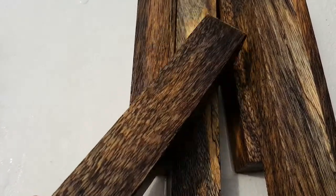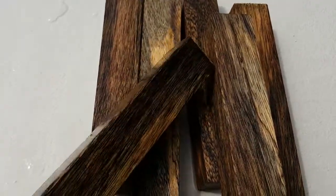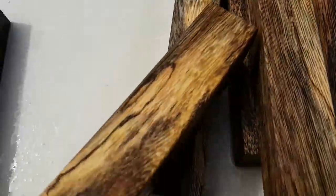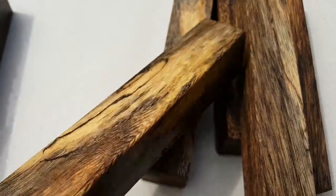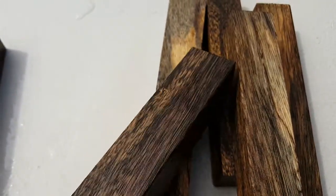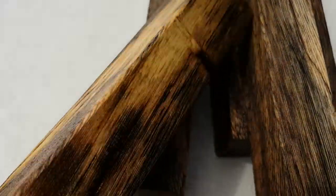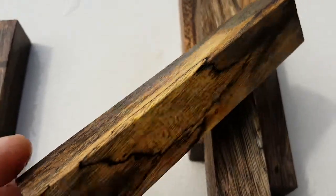These are roughly six inches long, probably a good inch by an inch — they're pretty good size. This is dry wood, and it's got some spalting in it.